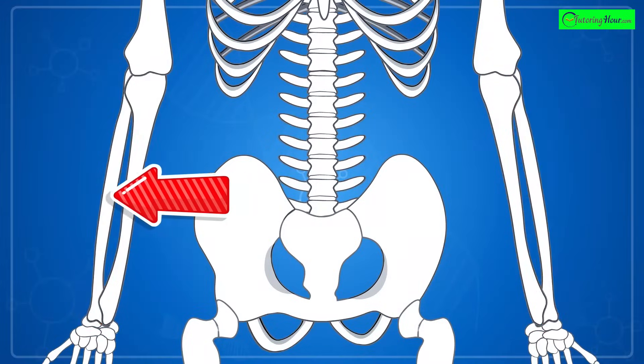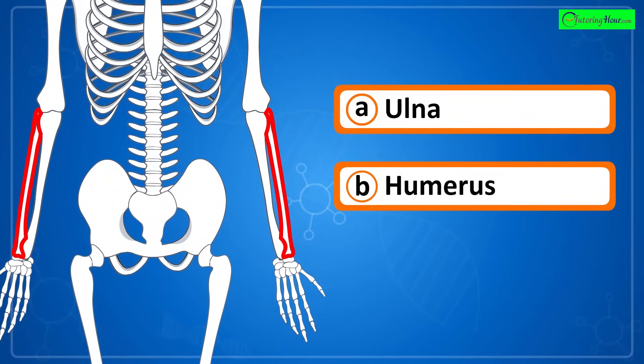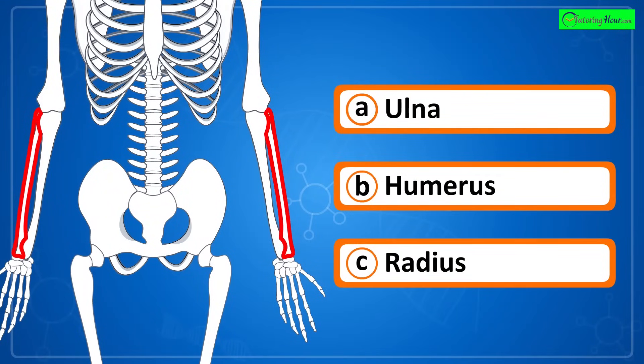Can you identify the highlighted part of the skeletal system? Is it a) ulna, b) humerus, or c) radius?